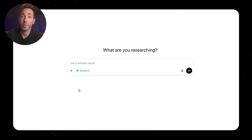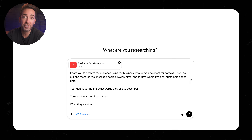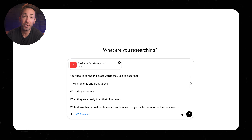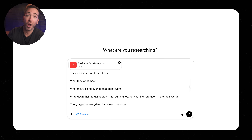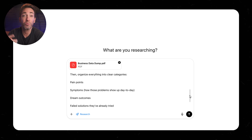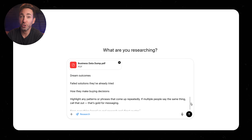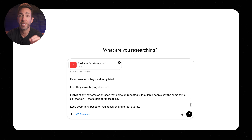First, you want to switch on deep research mode. Then feed it your business data dump document and have it research actual message boards, review sites, and forums where your customers hang out. You want it to find the exact words that customers use to describe their problems — not what you think they say, what they actually say. Have it write out all the specific phrases they use for what they want and what they've already tried that didn't work. This is huge because if you know that, you can position yourself as different from what failed them before. Then have it organize everything into categories with real quotes: their pain points, the symptoms — all those little ways that this problem shows up in their daily life — their dream outcomes, the solutions that already failed them, and how they actually make buying decisions. Make sure it includes actual quotes from message boards and reviews, and have it focus on the patterns that show up over and over again.